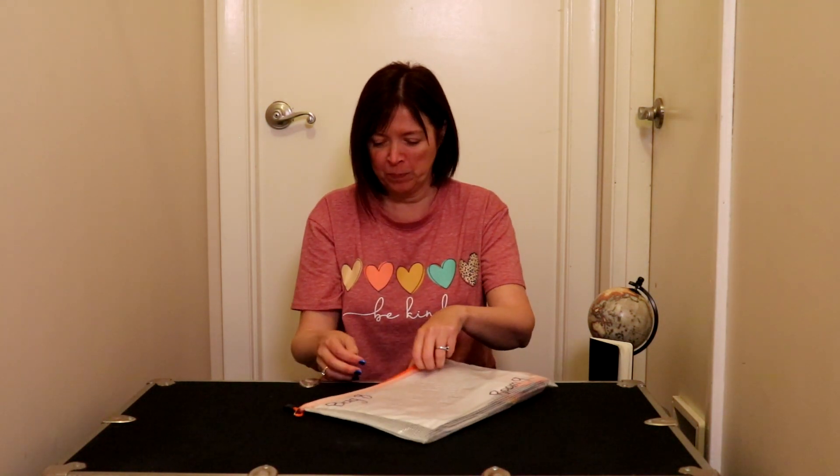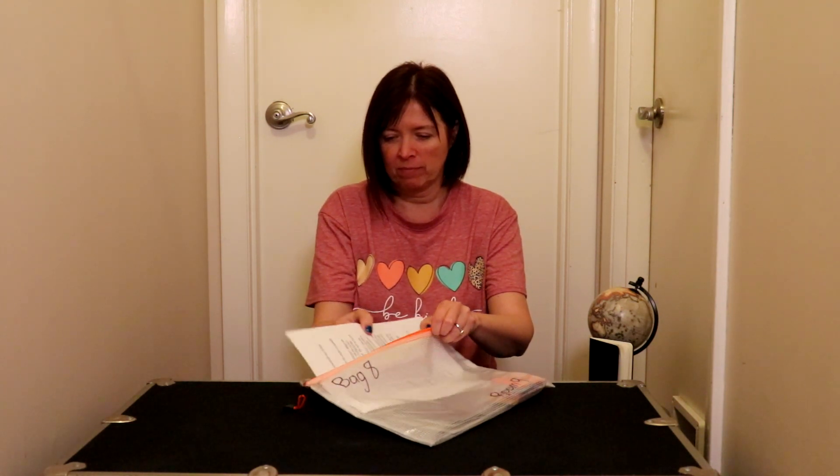Hello first graders, it is time for some homework fun. This is bag eight. Let's see what we have in bag eight. We have the instruction sheet — it's called Math Match. And we have our homework journals.